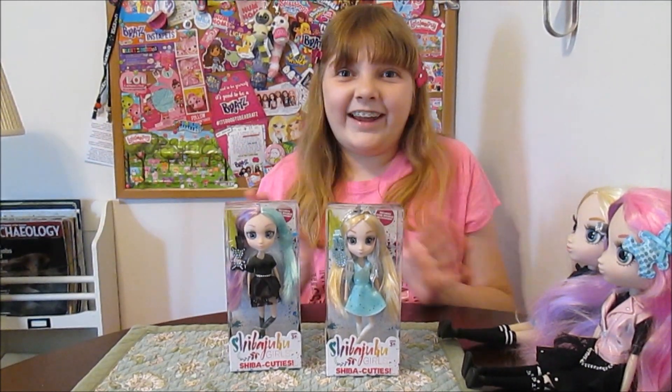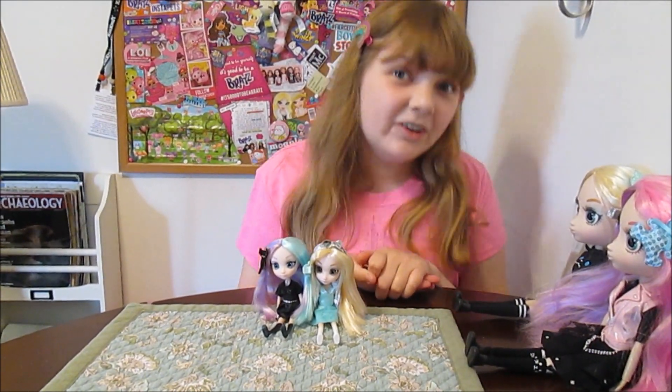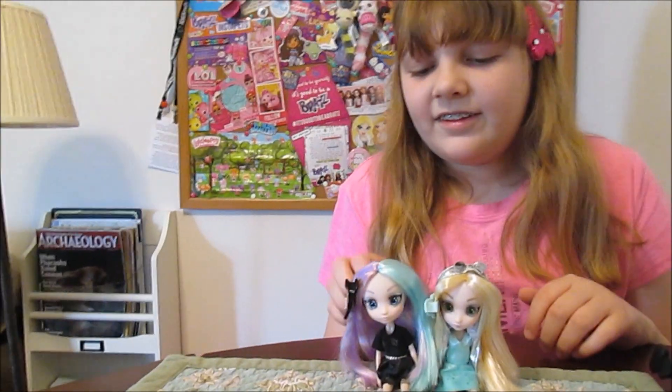Out of the box — we're going to take them out. We are back and the Shiba Cuties are out of the box and they are so cute. They're cuties. Shiba Cuties. Here they are.